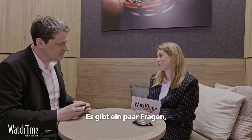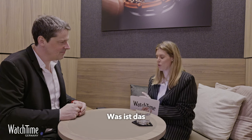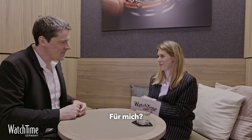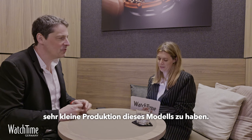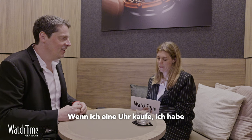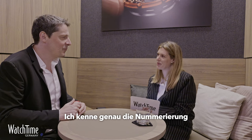There are a few personal questions I always ask. What is the most important criteria for you when you choose a watch? For me, it's very important to have a very small production of the model. When I buy a watch — I have a small collection — I know exactly the number of pieces produced.